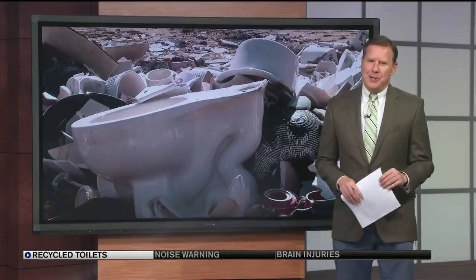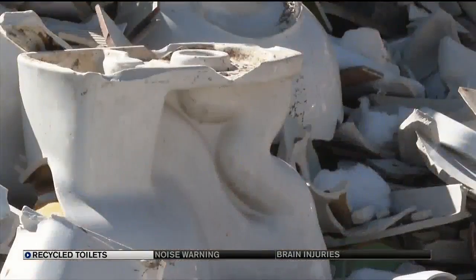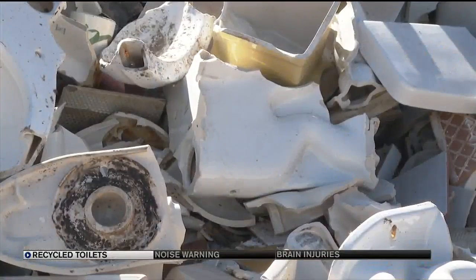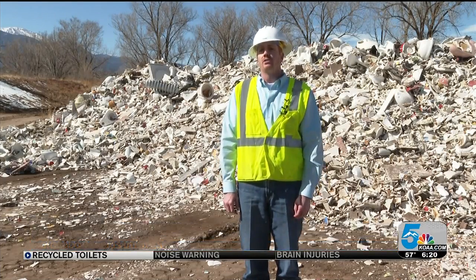For Colorado Springs Utilities, this is the once-a-year toilet crushing season — hundreds of tons of old potties not going to waste. A mass pile of porcelain, mostly toilets, that they collect all year long. It's a program that's been happening for eight years now. They've been able to collect around 2.8 million pounds of porcelain, which equates to 57,000 toilets diverted from Colorado landfills.